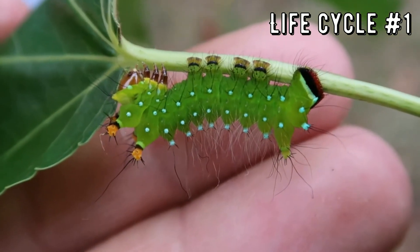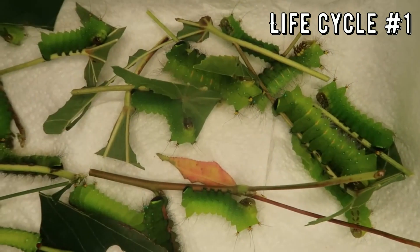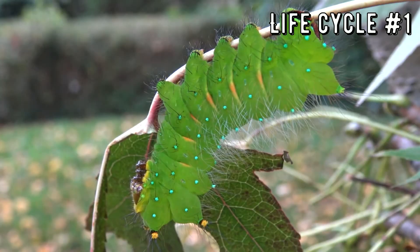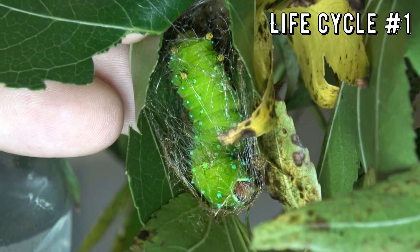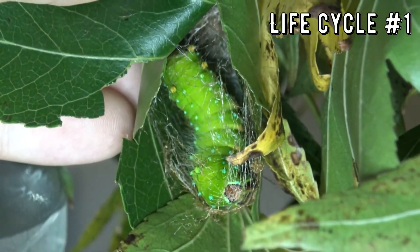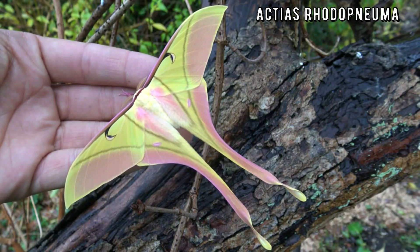Just kidding! I love each and every one of you, and you were in fact watching the life cycle of one of the rarest species of moon moths available in the hobby. Don't believe me, keep watching! Because these gorgeous caterpillars eventually spin cocoons and pupate and turn into an awesome moth — it's the Pink Spirit Moth! Actias rhodopneuma!